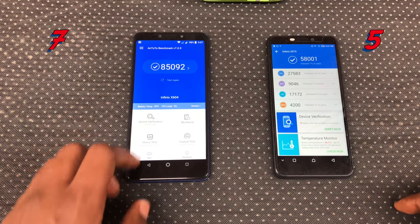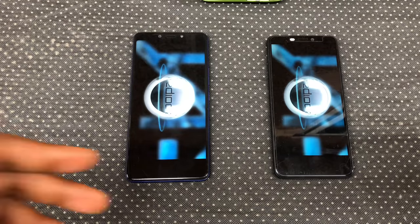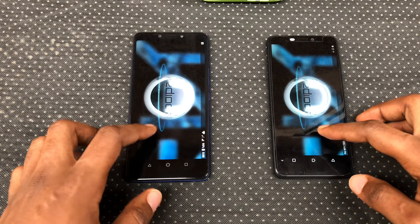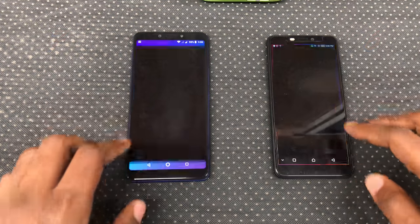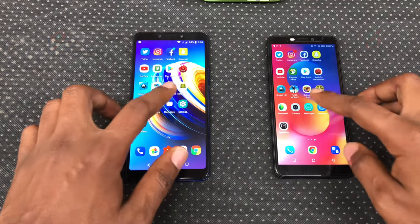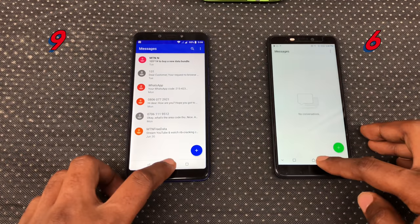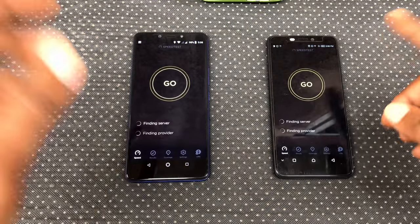Smash Hit — both closed it in the background. Snapseed — Note 5 reopened it. Camera — Hot S3 reopened it. Messages — Hot S3 reopened it. Settings — both reopened settings. Speed Test — both reopened speed test.